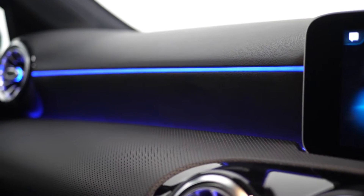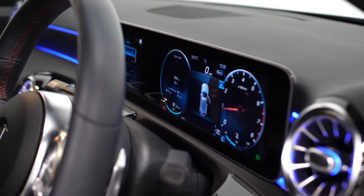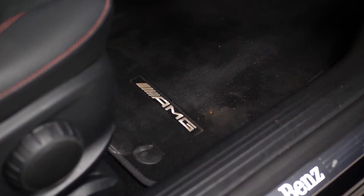You get the 10.25 inch digital instrument display which connects across to your centre screen as part of the same package, and also keyless entry and the augmented navigation.